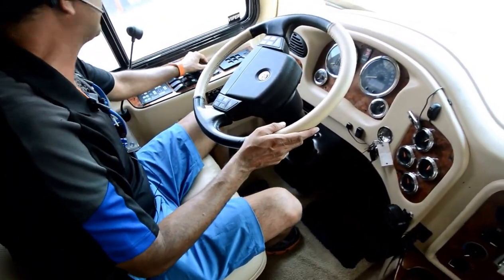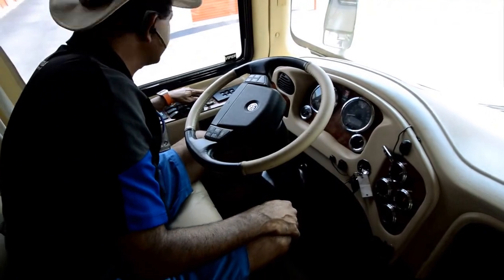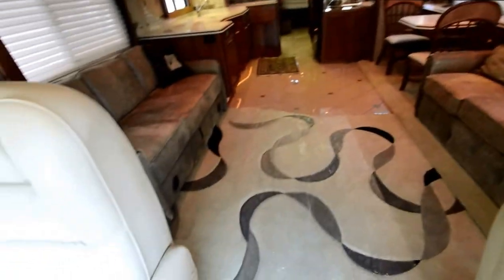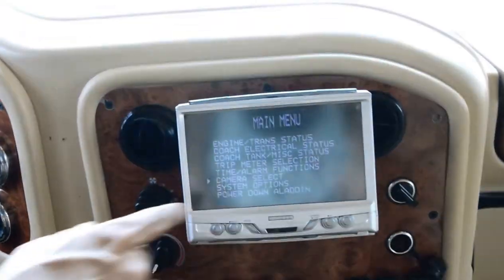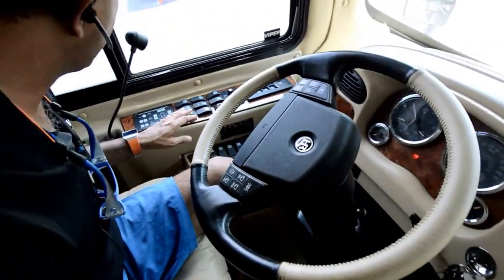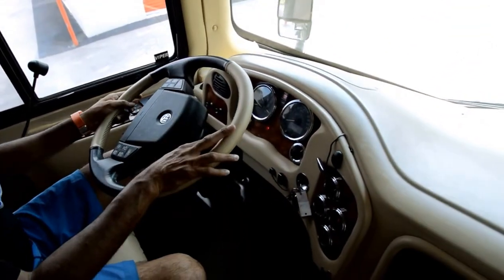We've got an Allison transmission with a lot-in monitoring system. It checks all your engine and transmission status, coach electronics. It has side-view cameras — you hit the turn signal and it shows you the side view. All the diagnostics are right here. We've got a two-stage exhaust brake, mirror heat, a six-speed Allison 4000 transmission, and a tag axle. There's a tremendous amount of small detail in this cockpit.